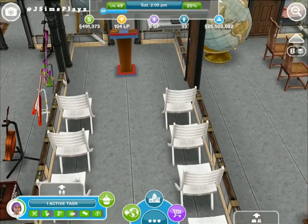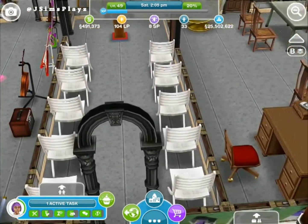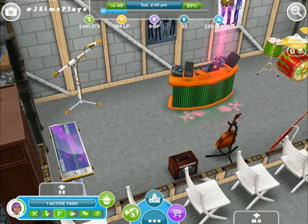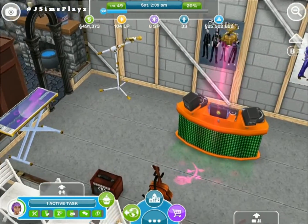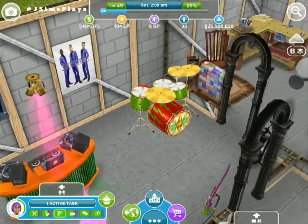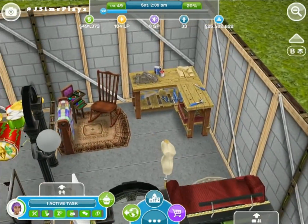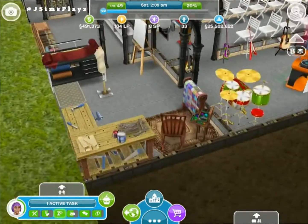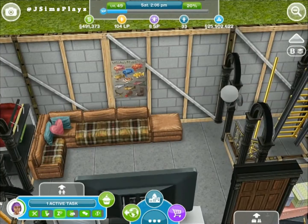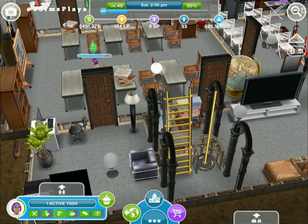And then we've got the podium for when your sim needs to go and do lots of talking, which happens a lot in the quests. And we've got here a sort of music room with the mic and a DJ booth and drums - all sorts of things. Then in the corner we've got other hobbies: woodworking, stitching, fashion designing and painting. And we've got the love couch and the TV. I think that's all for this floor.